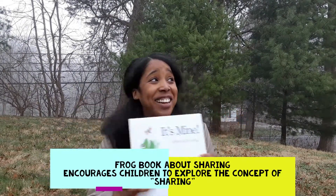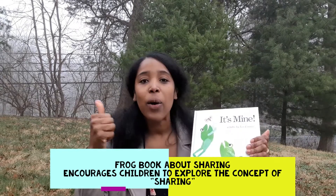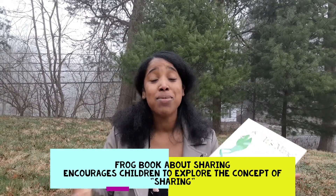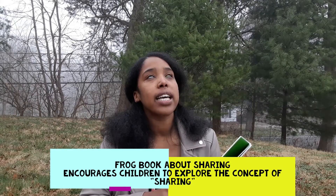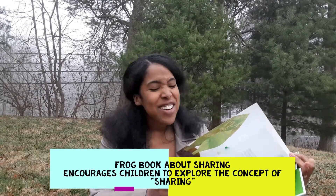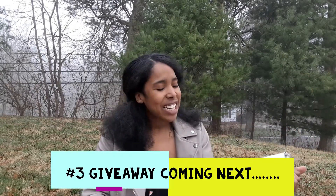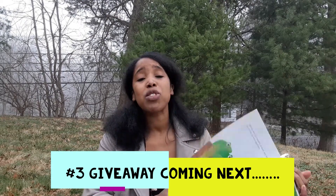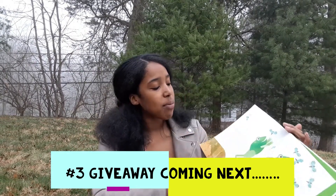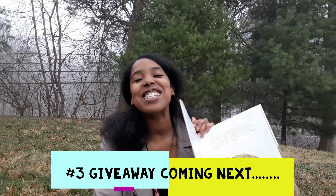Another spring book — and it's starting to rain out here — is It's Mine by Leo Lionni. This book is great because not only are young children going to be seeing frogs hopping around, but it also touches on something young children sometimes struggle with: sharing. In this book, the frogs are all fighting over 'the earth is mine, the air is mine,' but then a storm comes and they need each other and have to work together. It really touches on the concept of sharing and changing the language from 'mine' to 'ours.' You also see great spring illustrations, frogs, and a toad who comes in and teaches them a lesson or two.